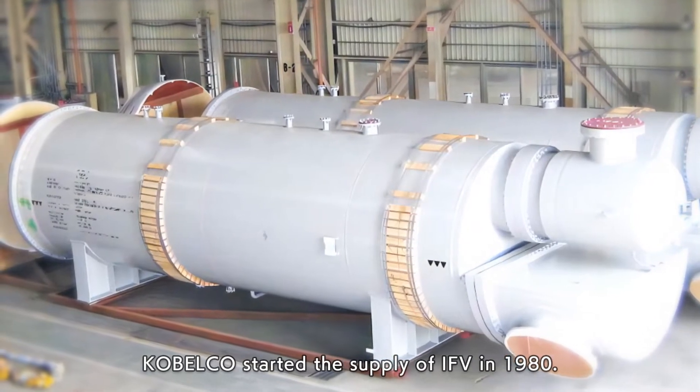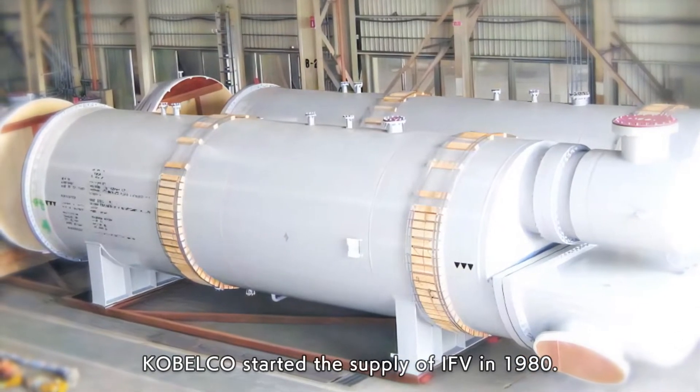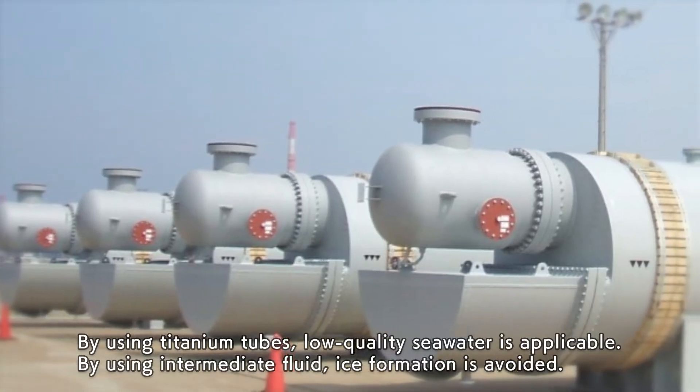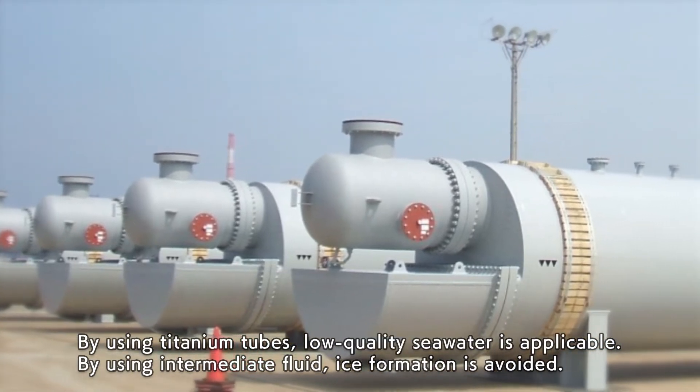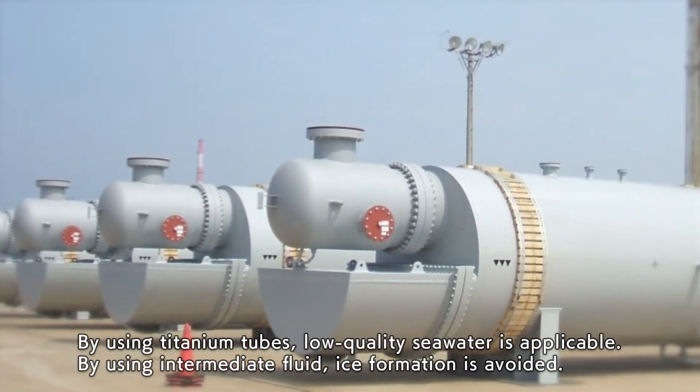Cobelco started the supply of IFV in 1980. By using titanium tubes, low-quality seawater is applicable. By using intermediate fluid, ice formation is avoided.